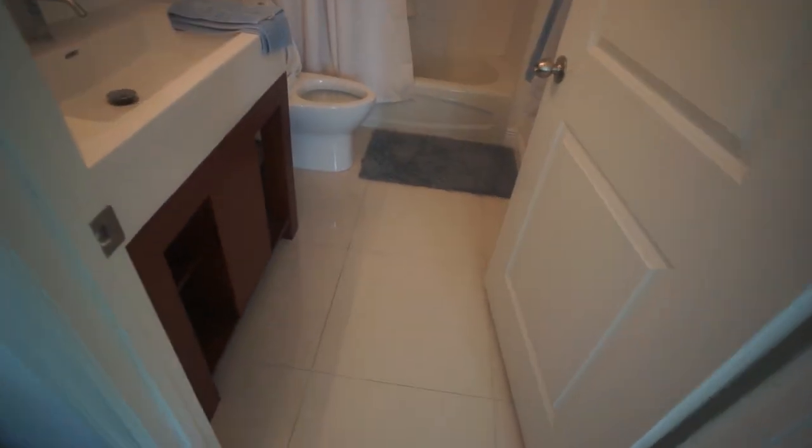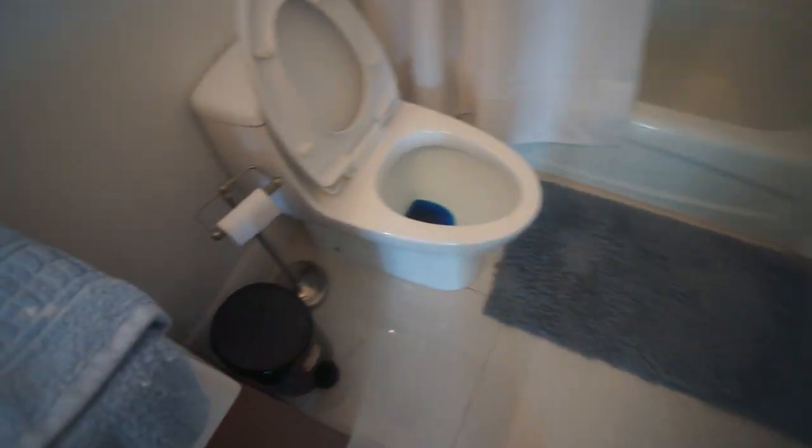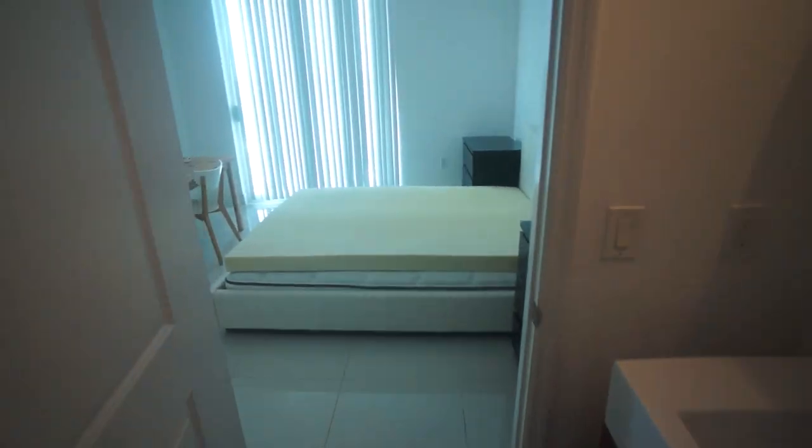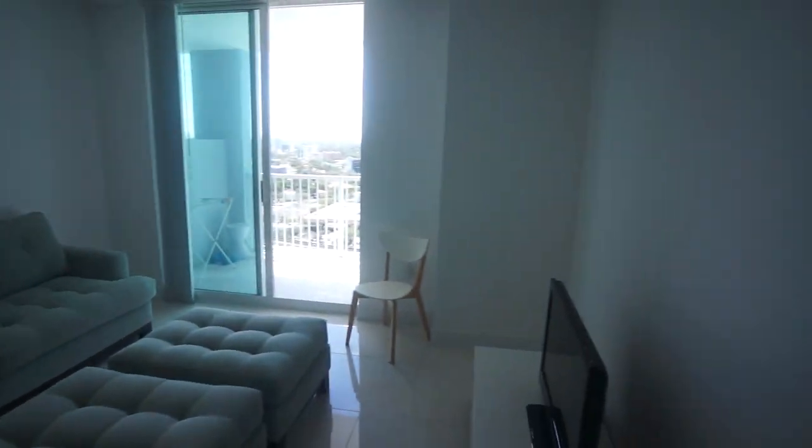And there's the master bathroom. That concludes our tour — it's available now.